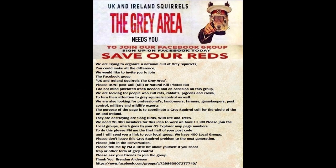If you are comfortable watching these and similar videos and are interested in grey squirrel control, then please join the UK and Ireland Squirrels - The Grey Area on Facebook. Thank you.